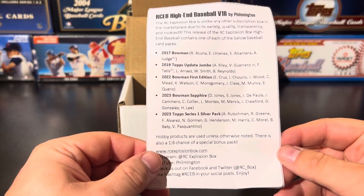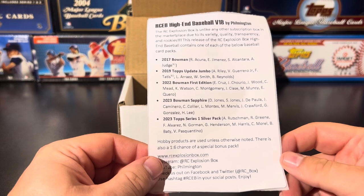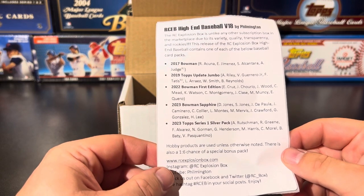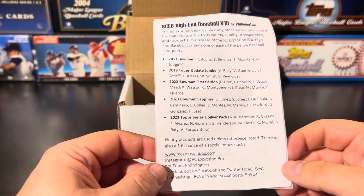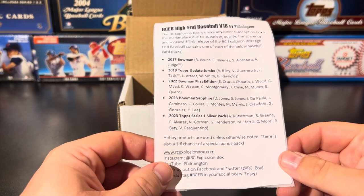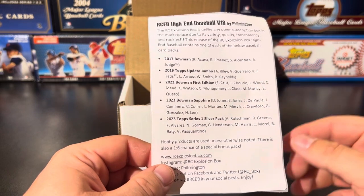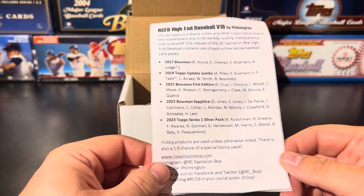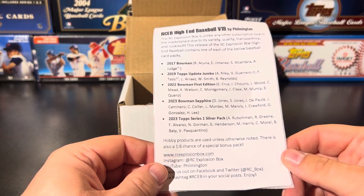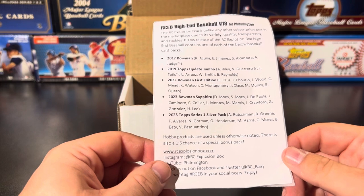2022 Bowman First Edition — Elly De La Cruz, that is the guy right now, so hot in the game and in the hobby. Jackson Jobe, James Wood, Curtis Mead, Khalil Watson, Colson Montgomery, Jonathan Clase, Max Muncy, and Cuero. 2023 Bowman Sapphire — not sure if I've opened any of that yet from Filmington. You've got the double Jones action — Drew Jones, Spencer Jones — Jorge De La Pala, Kim Collier, Montez, Mac Mervis, Justin Crawford, Gonzalez, and Lee.